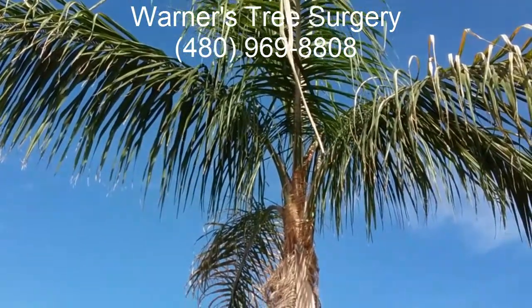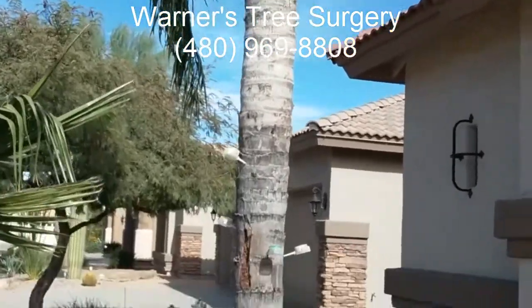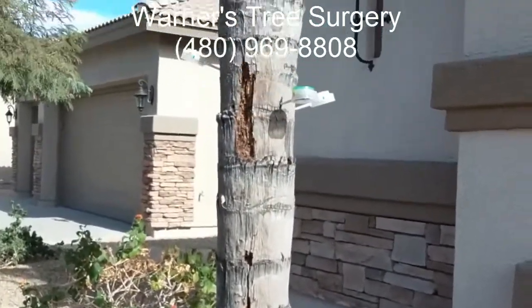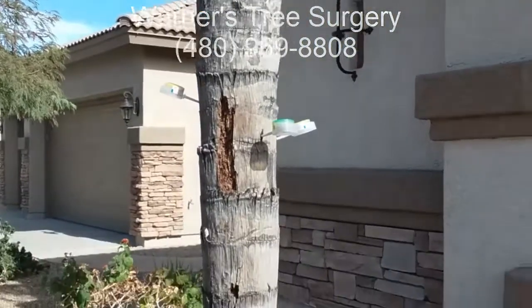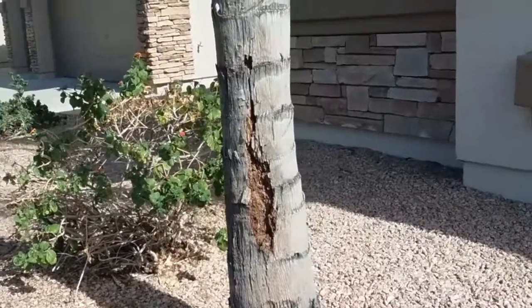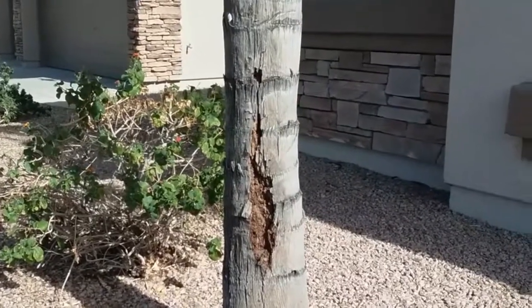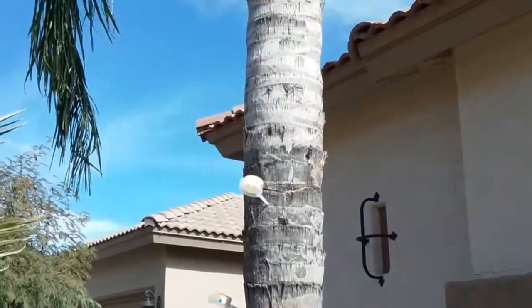Hi, this is Warner with Warner's Tree Surgery. I'm looking at a queen palm today, and I see this occasionally now, but it's still kind of a rare occurrence where there's some sort of a fast-acting termite that will eat these trees. This is the second person I have talked to that has been able to give me a timeline on how quickly this happened.